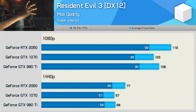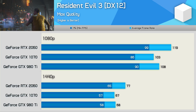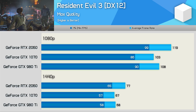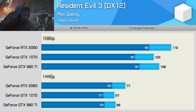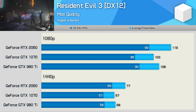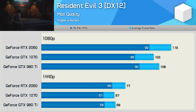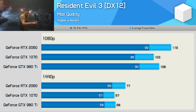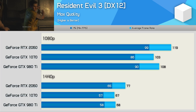Moving on to Resident Evil 3, and here we find a situation where the GTX 1070 is no faster than the GTX 980Ti — in fact it's actually a little bit slower. This was also the case with Resident Evil 2; both games use the same engine and look very similar graphically. So with 68 FPS on average at 1440p, the 980Ti fares very well in this title. The RTX 2060 was faster, but this time by just a 13% margin — so while that is certainly progress, it's not really a lot of progress.